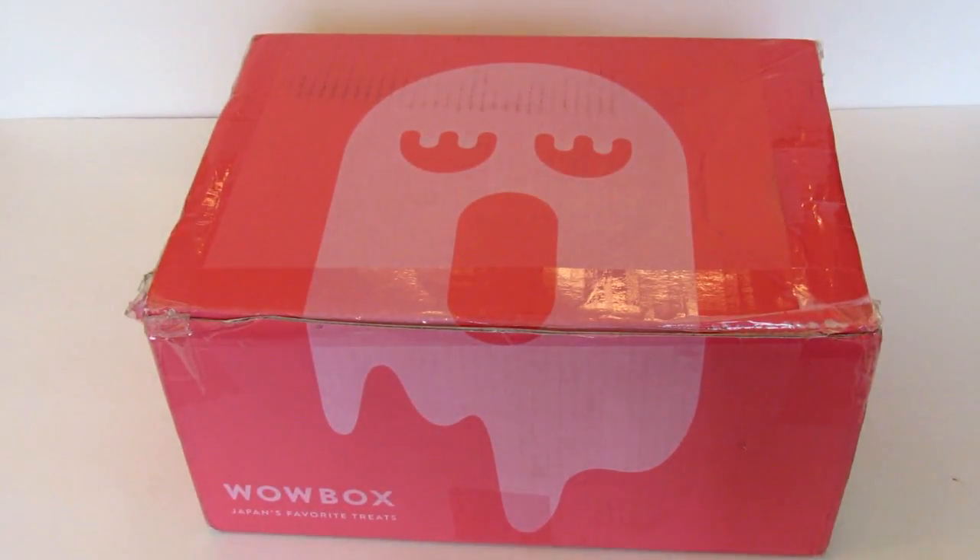Hey it's Leigh and today I am back with the unboxing of the January Wow Box. Wow Box is a Japanese snack subscription box. They have four different themes which I will explain in just a minute, but first I need to let you know that this was sent to me in exchange for an honest review and I am NOT getting paid to do this video.